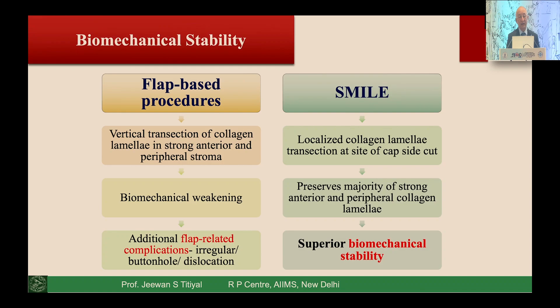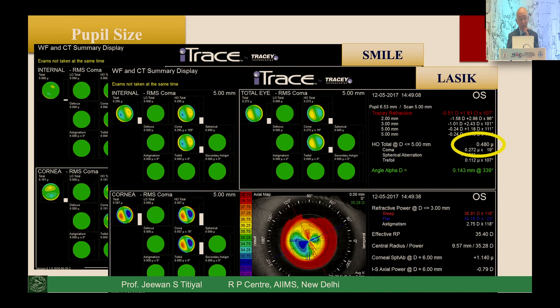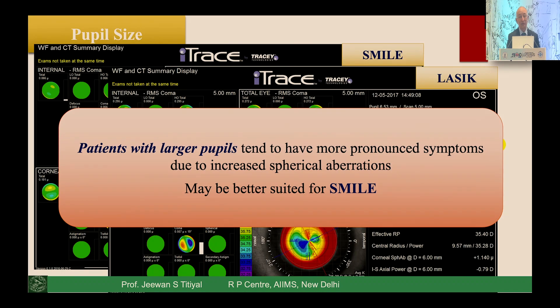The second important highlight is biomechanical stability. Superiority is demonstrated with SMILE because there is only localized collagen lamellar disruption on the cap side, preserving the majority of the strong anterior peripheral collagen lamellae — as Dr. Rohit has nicely depicted in his studies. Another important area is pupil size: if a patient has a larger mesopic pupil, the lenticule-based procedure may be a better option.